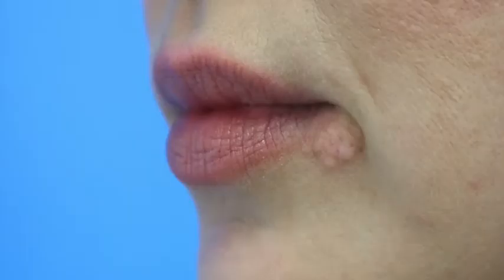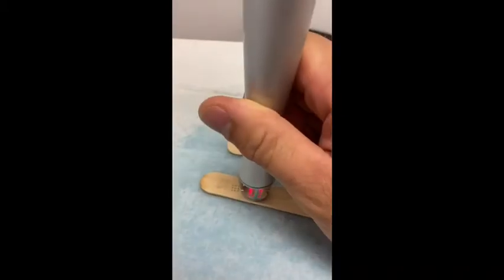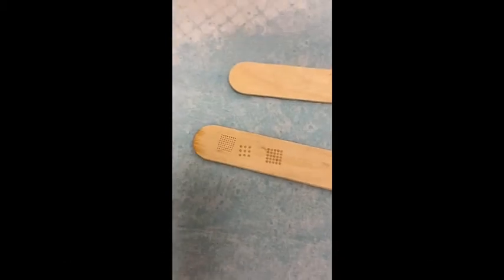The CO2 laser you can think of as sandpaper smoothing out a rough spot. It's a downtime laser — a good five to seven days down with raw skin that you have to wash and treat. But the results of the CO2 laser are awesome and it really helps smooth out and tighten the skin.